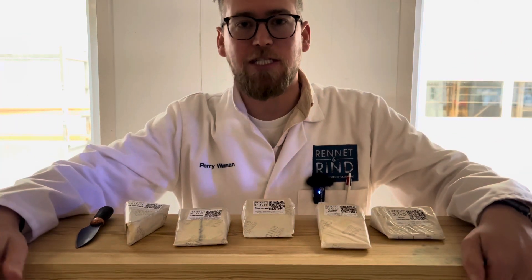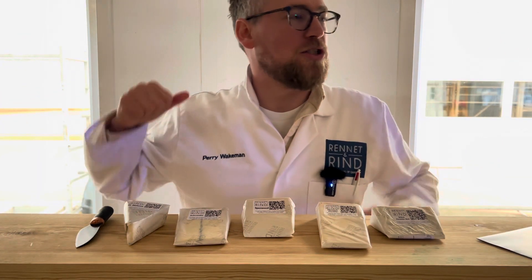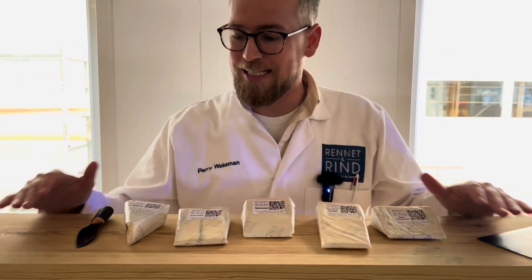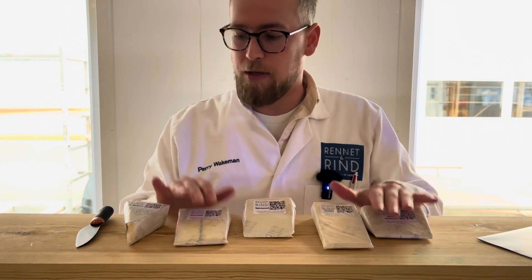I'm Britain's first and second Affineur of the year. An Affineur is someone who matures cheese, using selective pressures such as brushing, washing, temperature, time, and humidity — a variety of different things to get your cheese absolutely perfect.